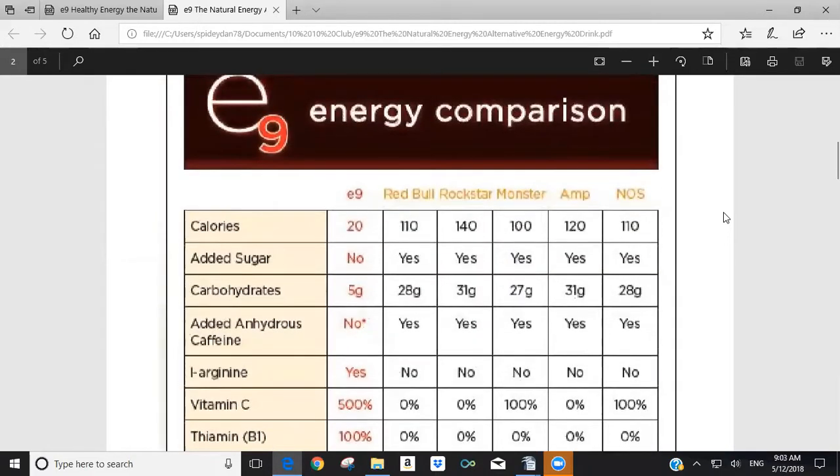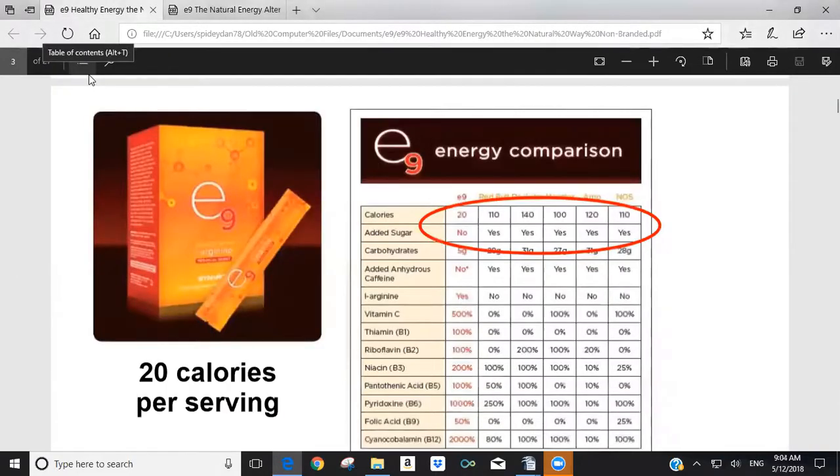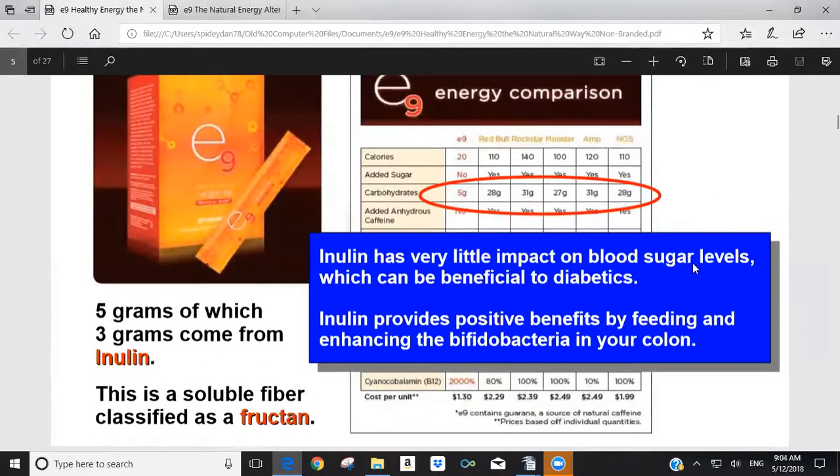You can find lower costs than what this comparison chart shows because specials are available for Red Bull and Rockstar, but typically if you buy them individually without a special, this gives you a pricing comparison. I have some older videos up here with the old packaging, and one of my goals this month is to do a new video on E9 with the new packaging.